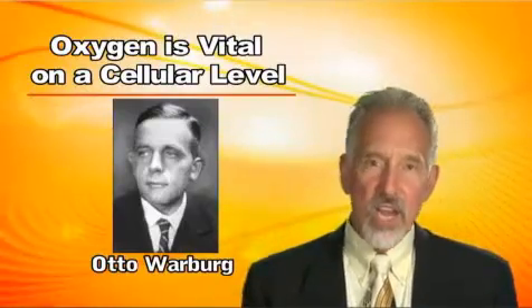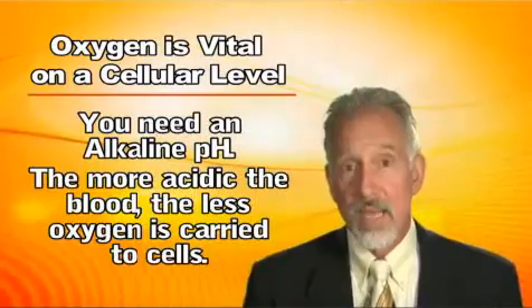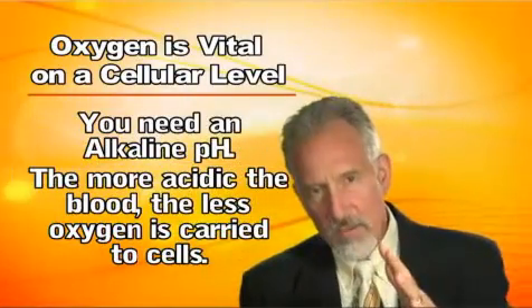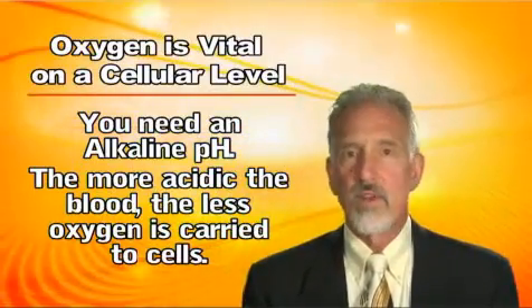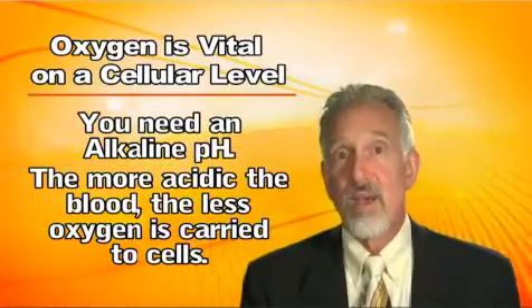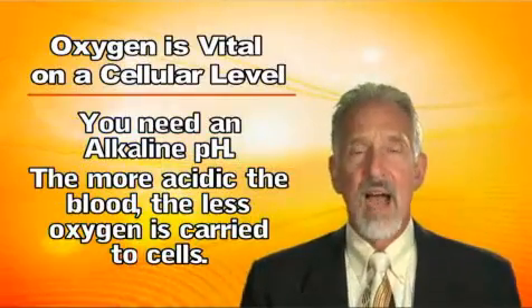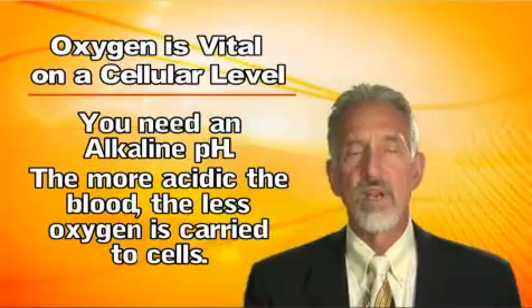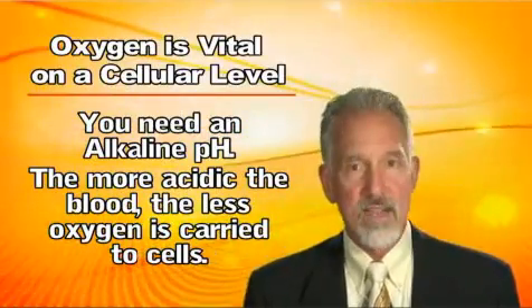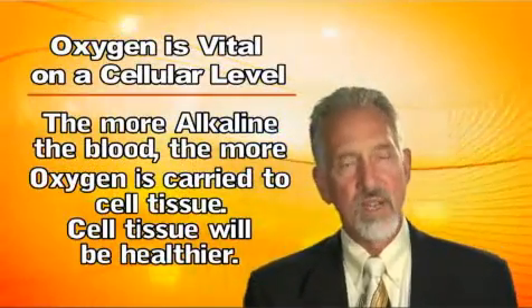Carrying oxygen out to the tissues is very, very important. If you don't have an alkaline pH, the more acidic the blood becomes, the less oxygen it can carry. There's nothing new about that — I was taught that in medical school decades ago and it's been in physiology books for decades. It's called the oxygen-hemoglobin dissociation curve. You can Google it — that's just good science. The more alkaline the blood is, the more oxygen it can take out to the tissues.